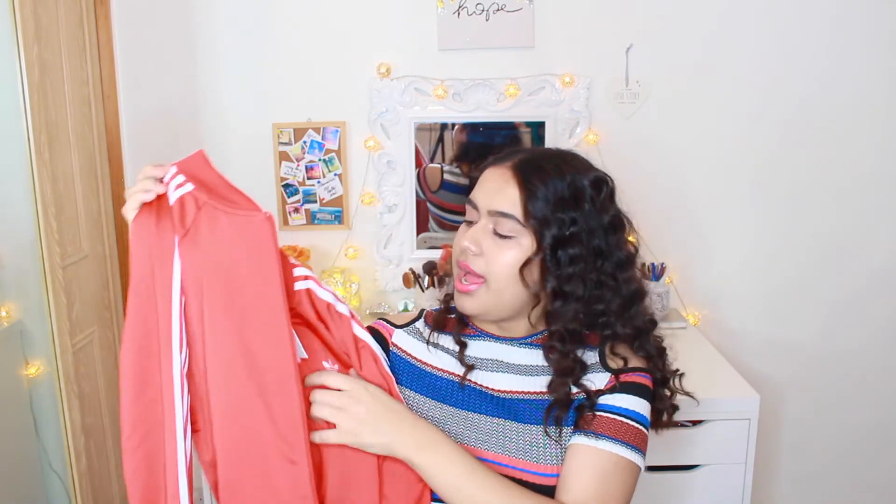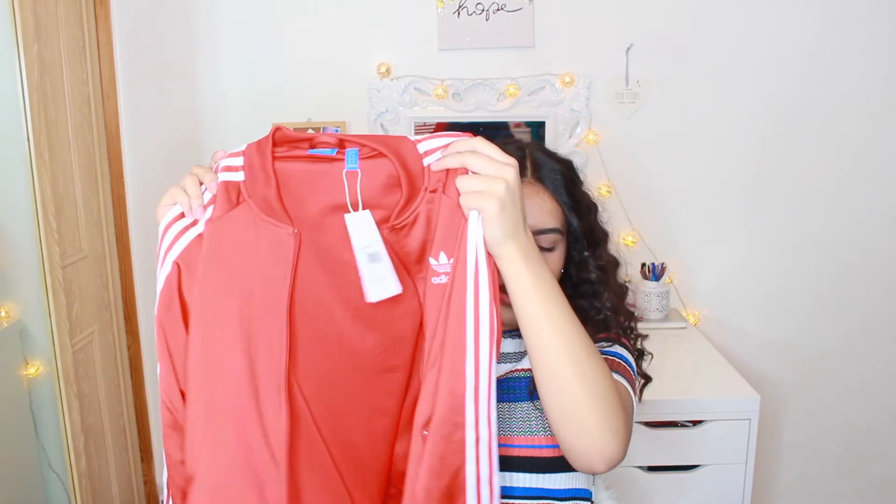The next item is an Adidas hoodie from JD. It's red with the trefoil logo on the back. It's normally £55, and the hanger tag said £12, which I was very excited about — but at the till they said it was actually £30. I was a bit disappointed but bought it anyway since it's still a decent deal.